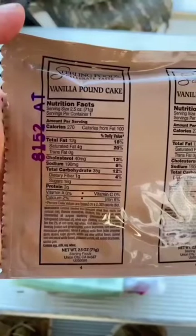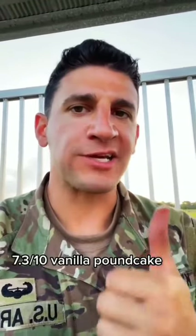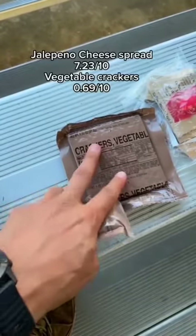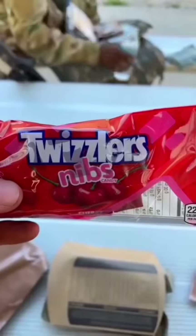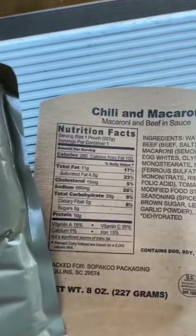Usually you get cheese spread out. Best MRE — chili mac. Let's see what's inside. Vanilla pound cake. Pretty moist. Brew punch, carbohydrate, electrolyte, beverage powder. Cheese spread with jalapeños. We got vegetable crackers as well. Can never go wrong with a beef teriyaki stick. Whizzler nibs. Main entree — chili mac.